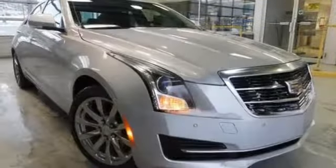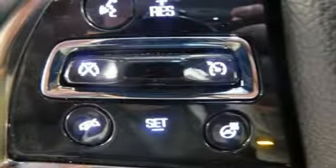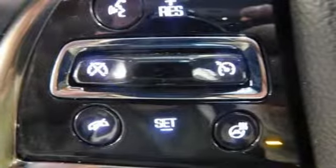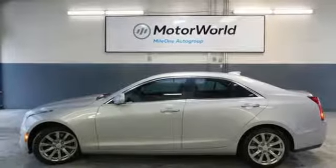External memory control, dual zone climate control, gas pressurized shocks, auto dimming rear view mirror, and turbo inline four cylinder engine. See what it can do for you when you take it for a test drive.